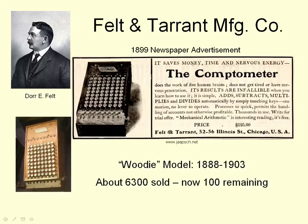So now Felt had to try and sell this machine, and over the next 15 years he produced just over 6,000 of them. There were only about 100 of these machines remaining. They were quite expensive — $125 then, which is equivalent to $4,000 now — and it was very difficult to sell them. He only sold 100 in the first three years. But eventually the ball started rolling a little bit, and they started selling.